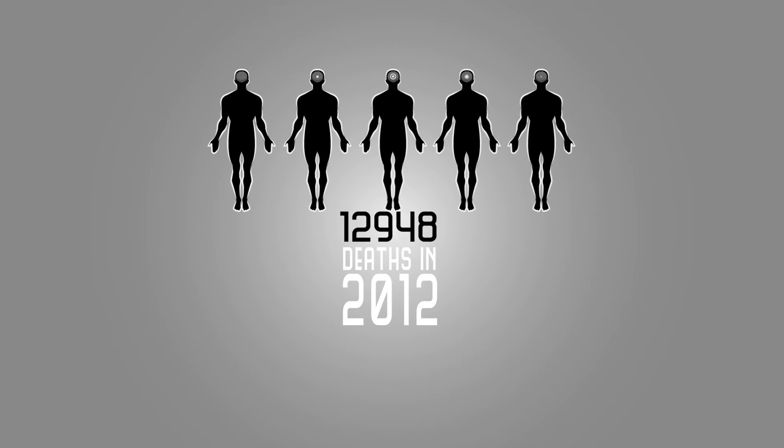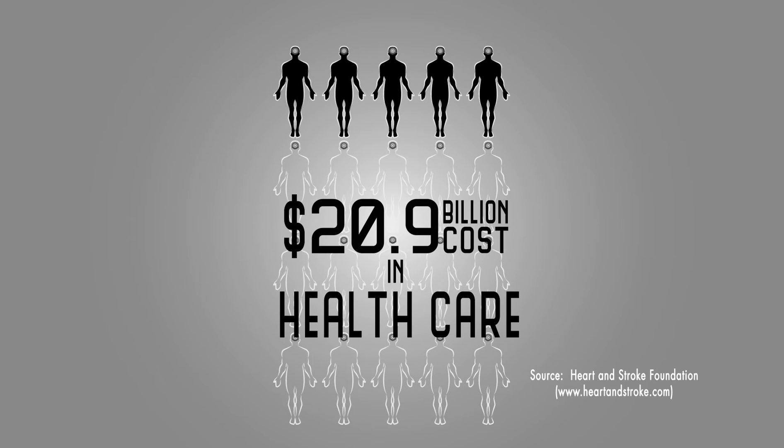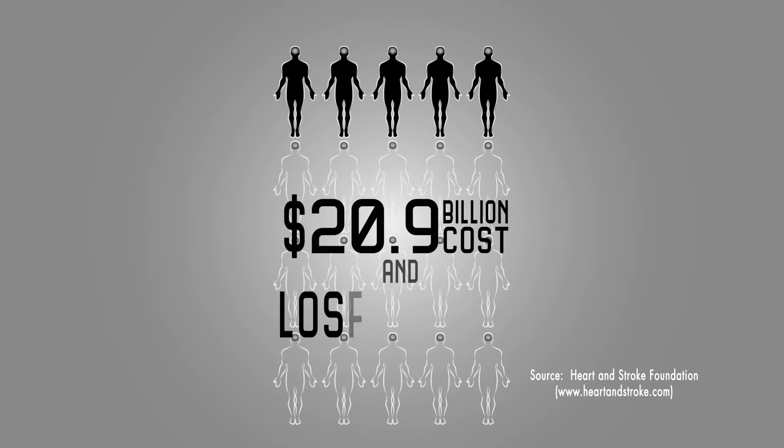Each year, 50,000 Canadians will suffer from a stroke. About a quarter of these patients will die, and many more will have long-term complications, such as impaired health and loss of employment.